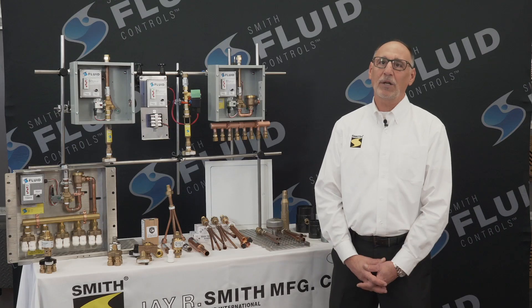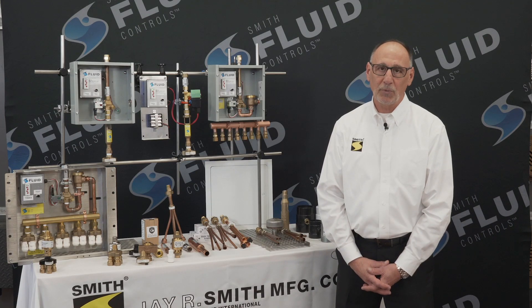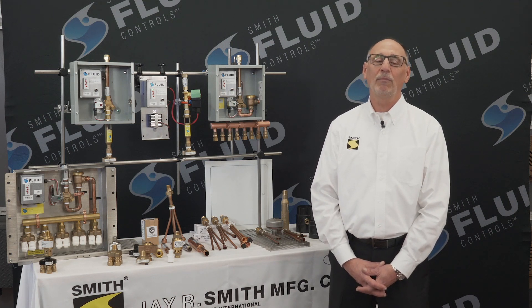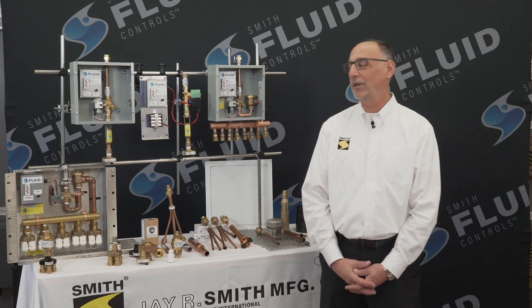You can learn more about these products and other JR Smith Fluid Controls products at our website www.jrsmith.com or by viewing our other JR Smith product videos on the web. Thank you for your time and have a great day.